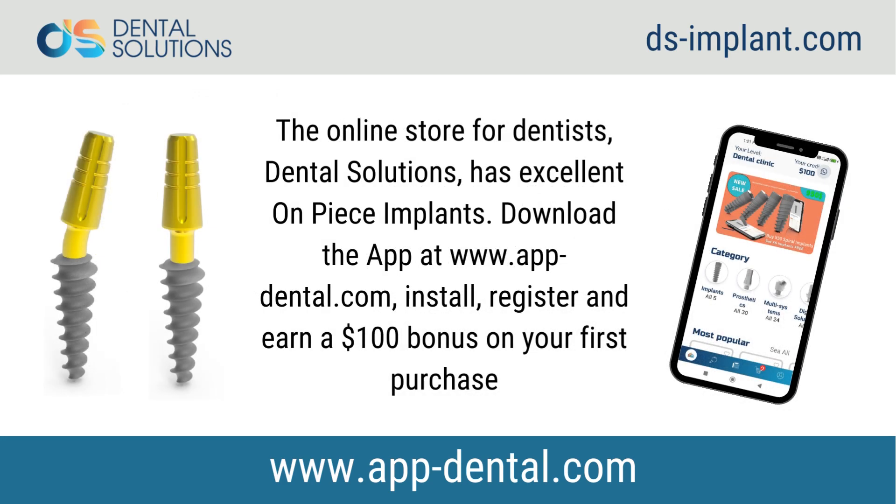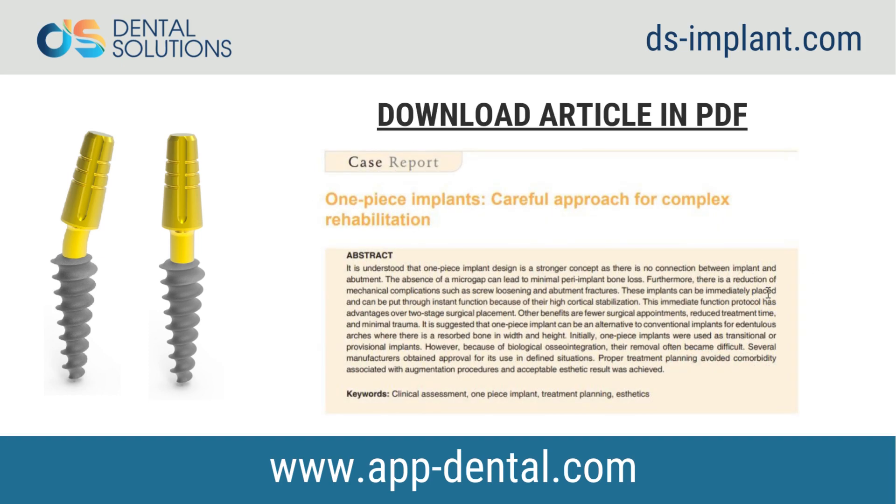The online store for dentists, Dental Solutions, has excellent one-piece implants. Download the app at www.app-dental.com, install, register, and earn a $100 bonus on your first purchase. Read the full article in PDF — in the description box you will find the download link.